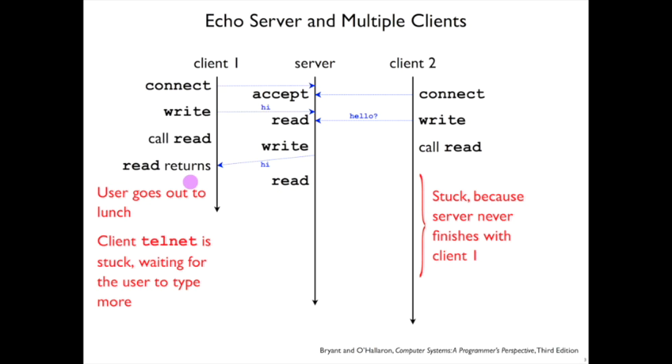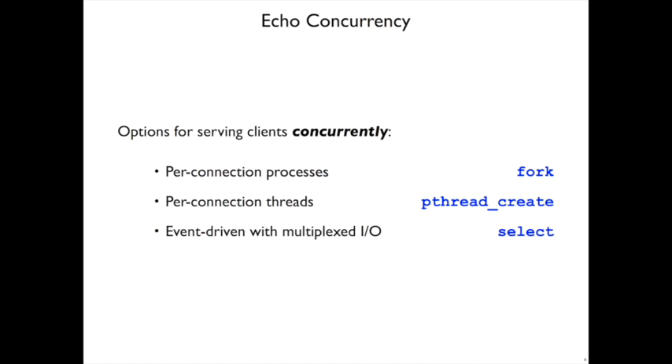It could be even worse if the person typing at client1 goes out to lunch — then the telnet client is waiting for the user to type some more, and it'll just sit there indefinitely, and client2 will never get a response. This may or may not be okay for our toy echo server, but clearly it's not a good idea for a web server, where the client connection is still interacting with the server and it needs to keep going with other connections. Most server applications need to interact with multiple clients at a time — in other words, the server needs to handle the clients concurrently, all at the same time.